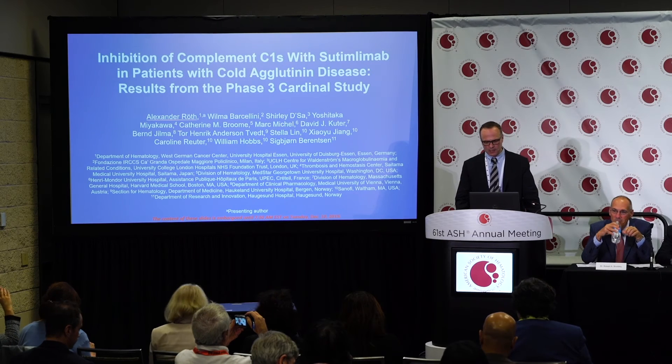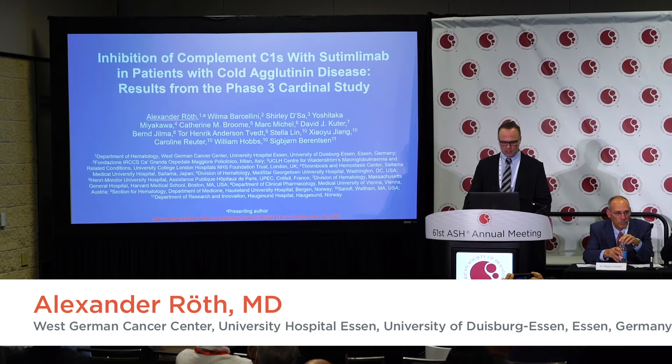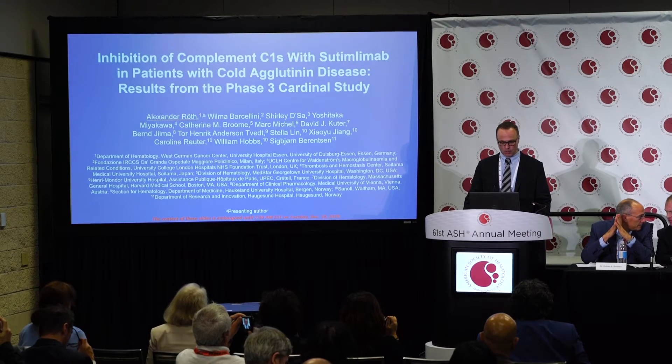The inhibition of complement C1S with Sutimlimab in patients with cold agglutinin disease: results from the Phase 3 Cardinal study, presented on behalf of all co-investigators and co-authors.